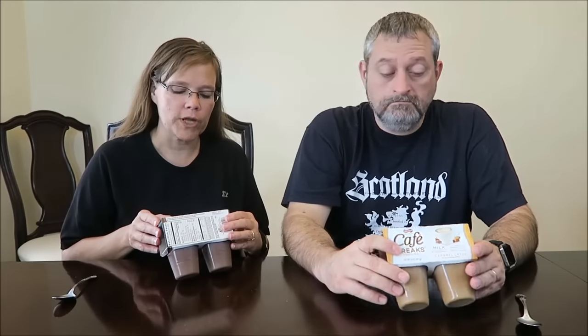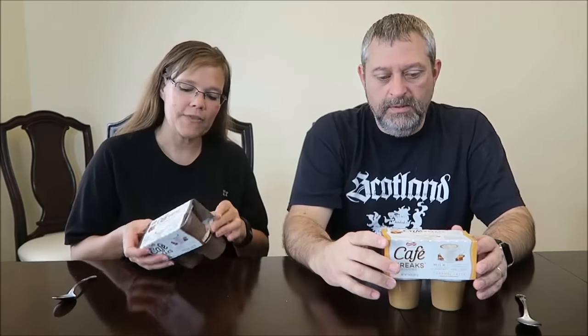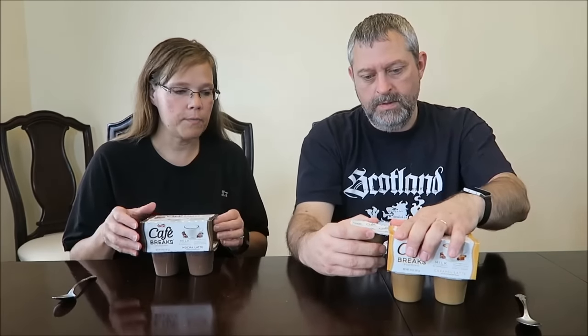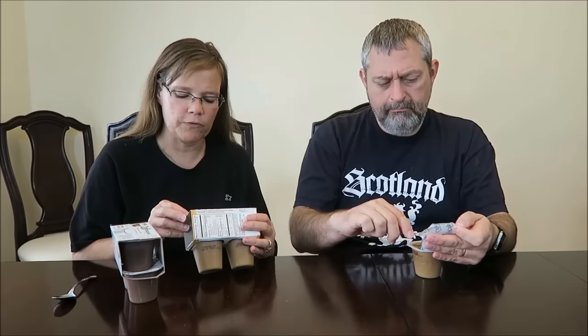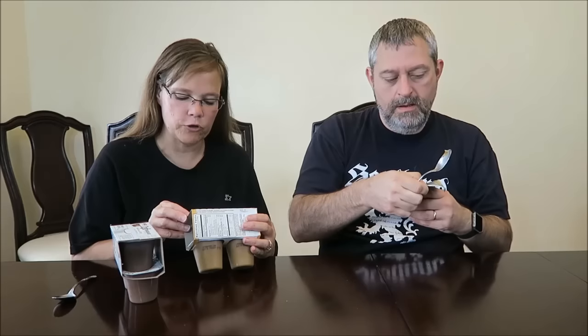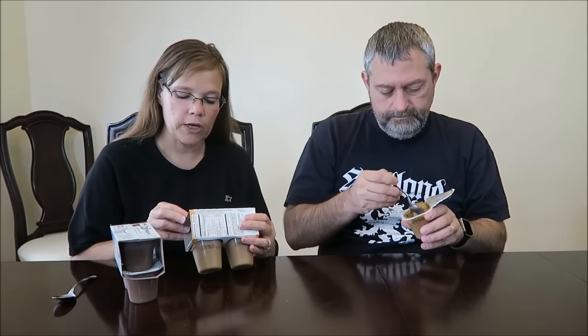Today Kevin and I are going to try puddings that are new to us. I have no idea how long these have been out — they were $1.38 at Walmart. They're by the brand Real Fresh and they're called Cafe Breaks pudding. I have mocha latte and caramel latte, and I think they're the same — 100 calories each — and you get four pudding cups. Cafe Breaks requires no refrigeration and has no preservatives, with milk as the primary ingredient, zero grams trans fat, and is gluten-free.